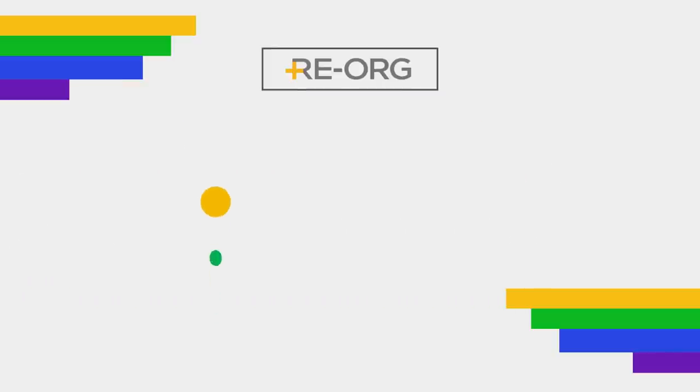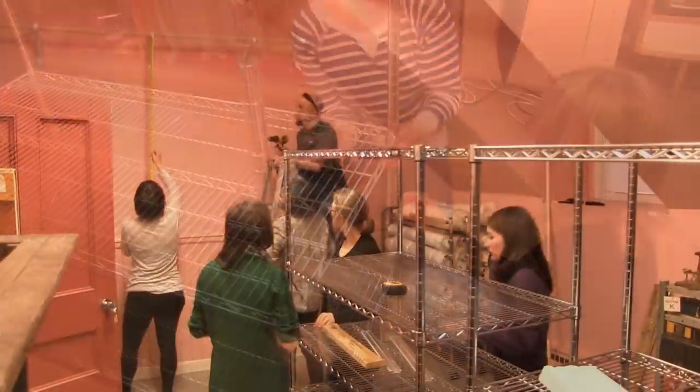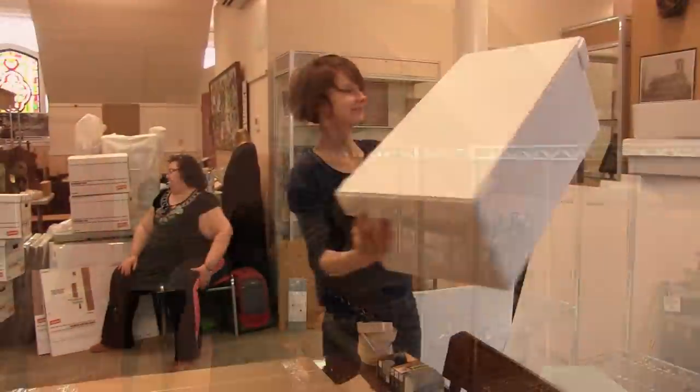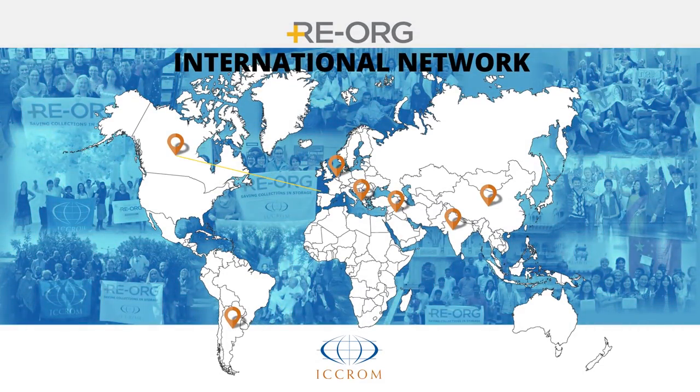Reorg is divided into four phases outlined in the workbook: getting started, creating a storage condition report, building an action plan, and implementation. This workbook has been developed through real-world experience in Canadian institutions and in dozens of institutions all across the world.